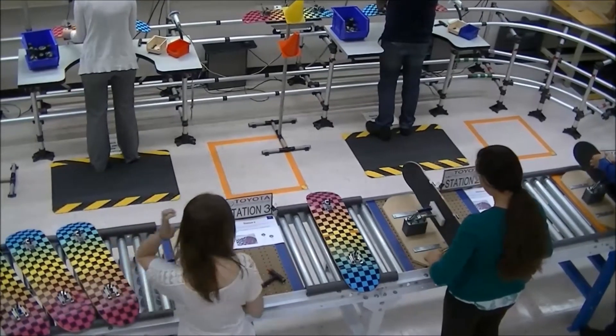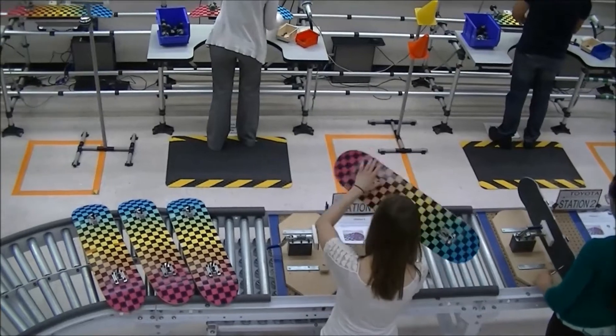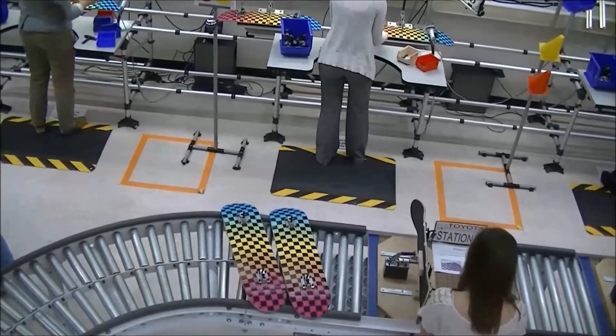Notice that this is a wet assembly line, meaning each station started with partially assembled skateboards, so workers aren't waiting for the stations before them to finish their tasks before they can begin theirs.